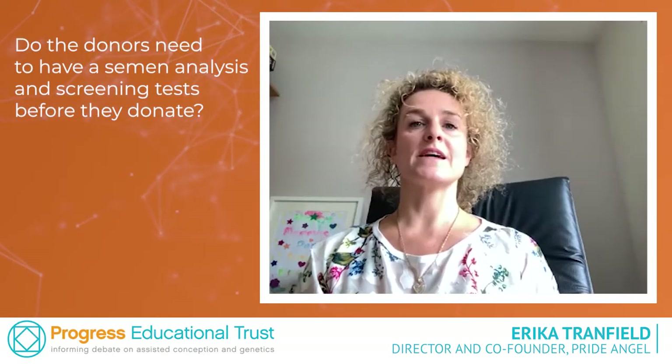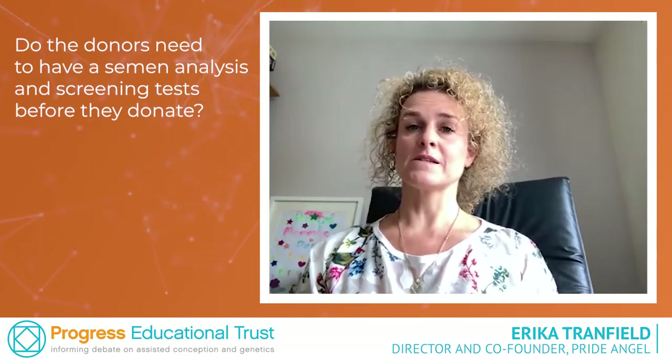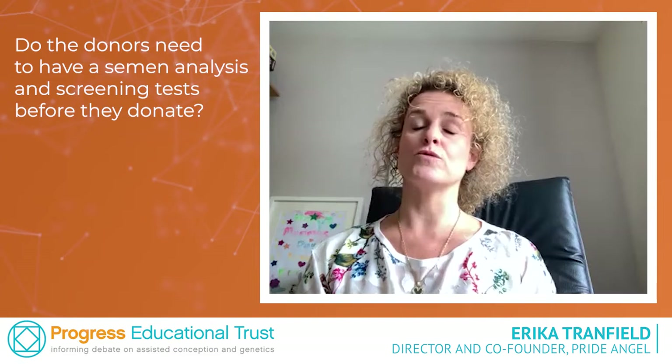Do donors need to have semen analysis and screening tests before they donate? It is not a requirement to have a donor tested; however, we would recommend it. For semen analysis, the donor may not have good quality sperm and therefore you may go down the route of using home insemination and it may never work.